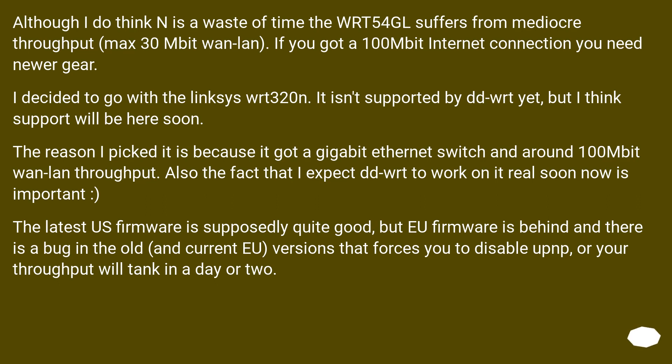Also, the fact that I expect DD-WRT to work on it real soon is important. The latest US firmware is supposedly quite good, but EU firmware is behind and there is a bug in the old and current EU versions that forces you to disable UPnP, or your throughput will tank in a day or two.